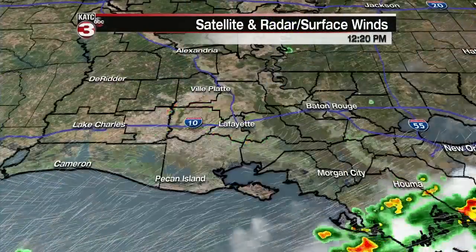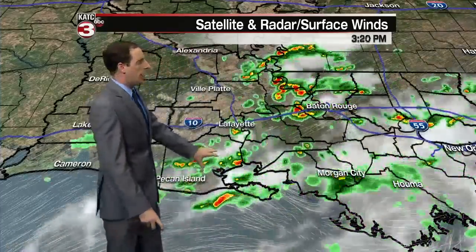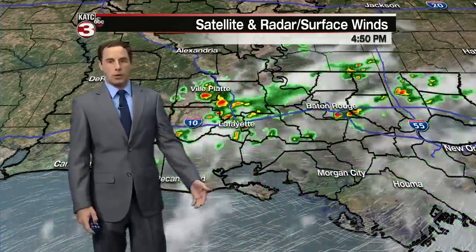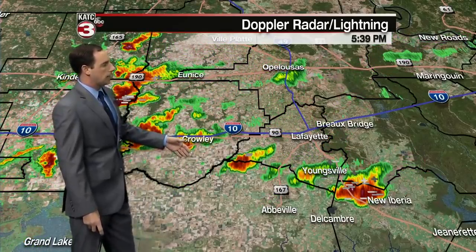It was a nice start to our day with a good bit of sunshine, but as we pushed into the afternoon, clouds began to bubble up and then even a few showers and thunderstorms began to make their way in across the area. Let's take a look at the satellite and radar and see where those showers are ongoing. You can see they were moving from the northeast down to the southwest, making their way across the basin and are now pushing basically straight through central Acadiana, making their way down to the south and southeast.